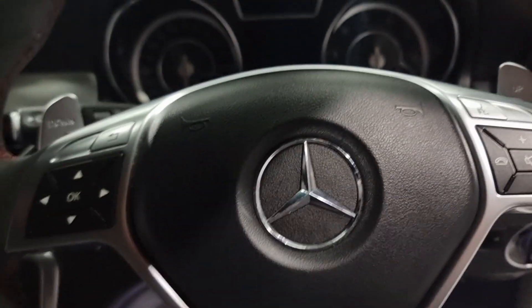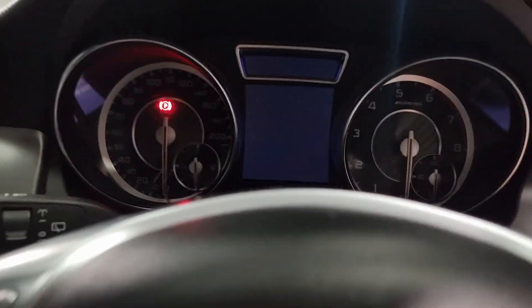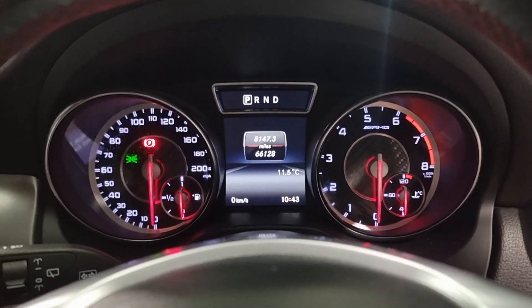Right - let's get the key in the ignition and give you a smart demonstration. AMG - nice little needle sweep there, again adding to the sporty feel.